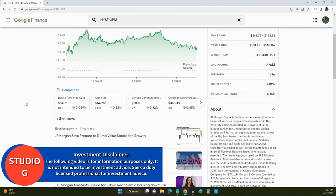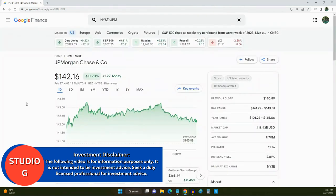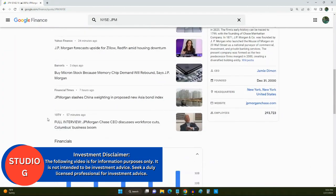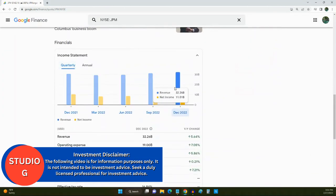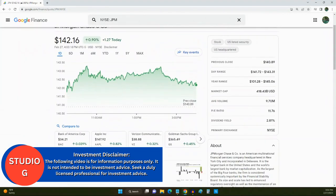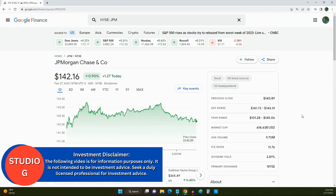Right here on Google Finance, if you want to do some due diligence on J.P. Morgan Chase, they have all their current news stories, financial records, and comparable companies like Bank of America or Goldman Sachs. So if you're looking for a stock to add to your portfolio for dollar cost averaging, dividend investment, or reinvestment, you should consider J.P. Morgan Chase and Company.